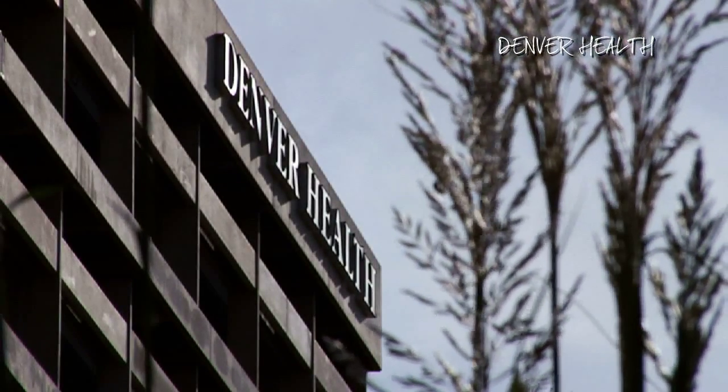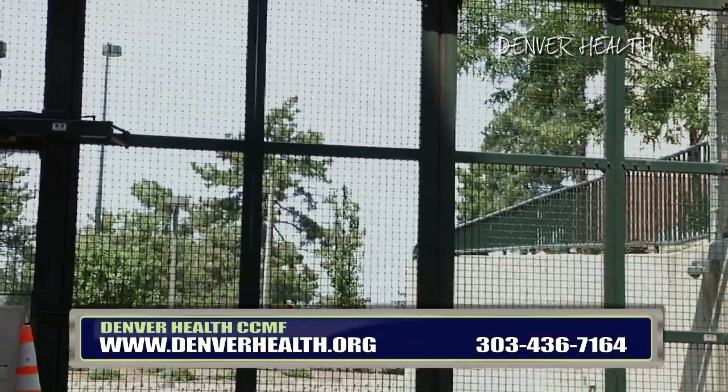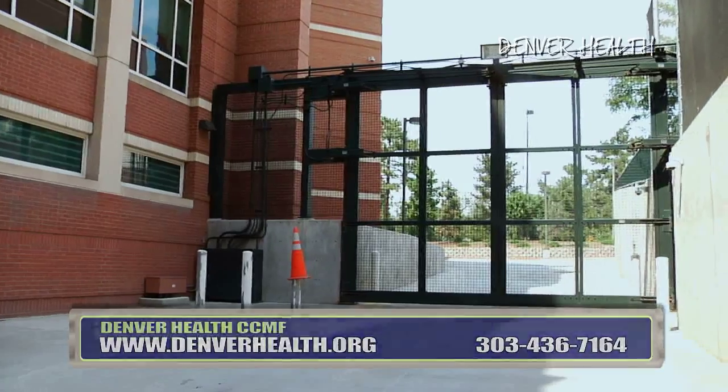The Denver Health Correctional Care Medical Facility is staffed by the Denver Sheriff's Department 24 hours a day and utilizes a control room for enhanced security. The facility also has its own vehicular sally port entrance to quickly transport the patient directly to the holding area.